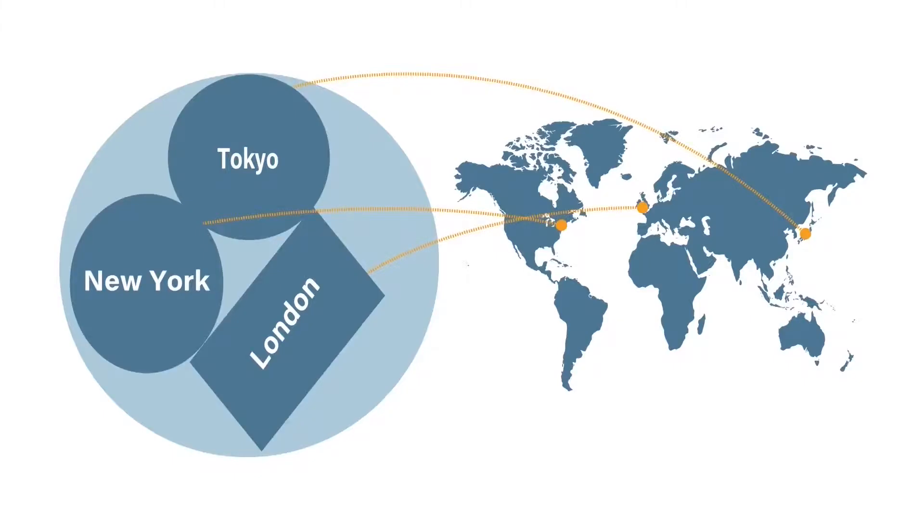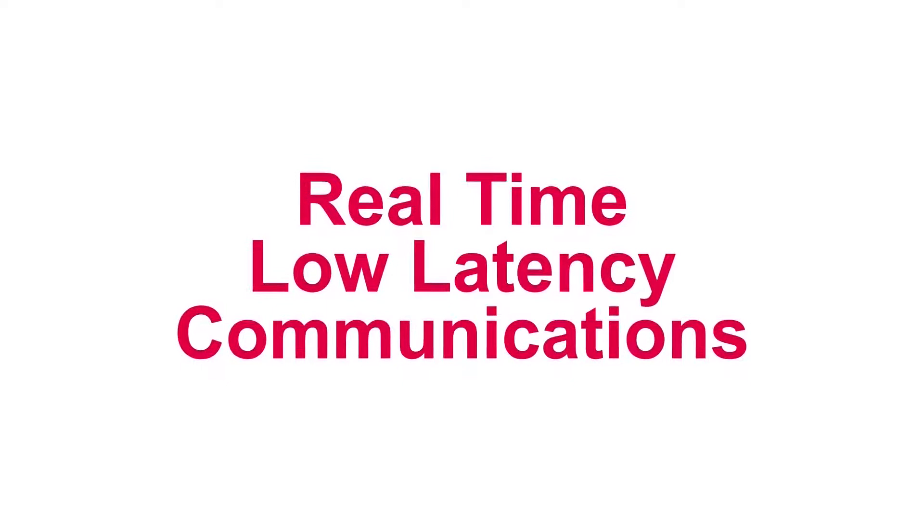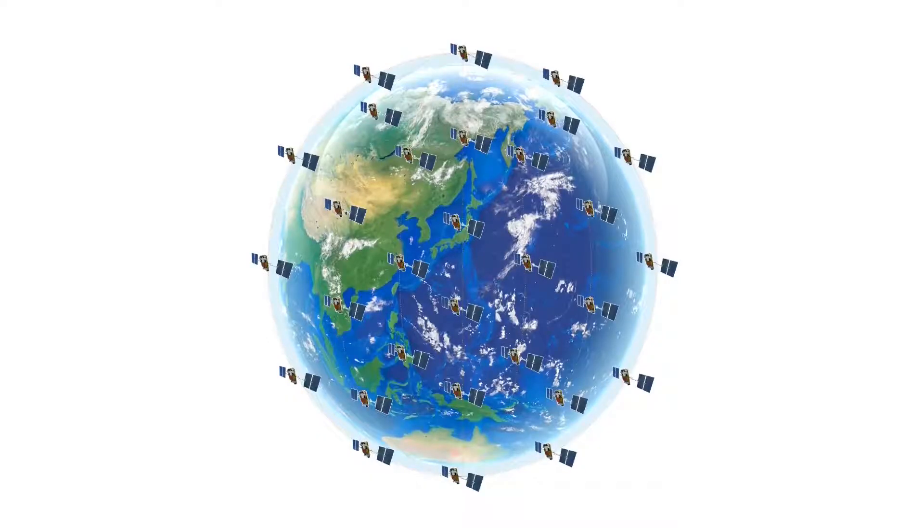For example, you can assign coverage areas to Tokyo, New York, and London. Using 66 low Earth orbit Iridium satellites, the ICSat100 provides low latency communication and broader, more reliable network coverage compared to geosynchronous equatorial orbital satellites. Latency is incredibly low — the delay is roughly 500 milliseconds — and the voice quality on the ICSat100 is superb.